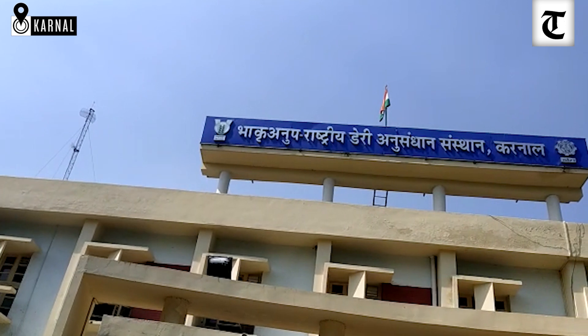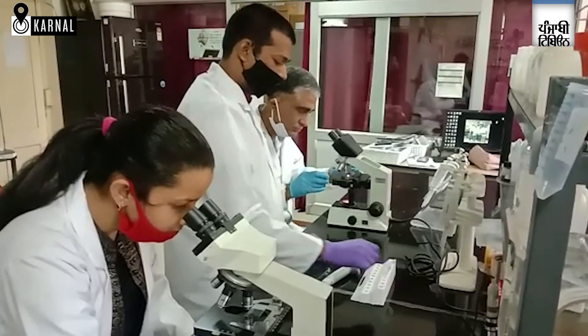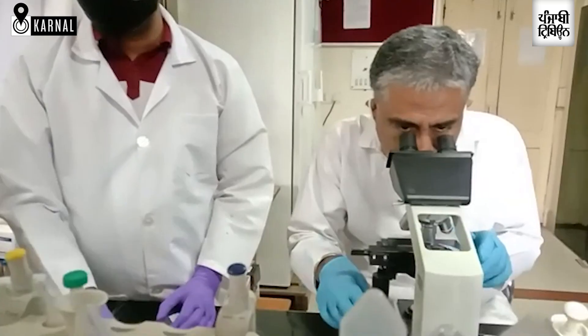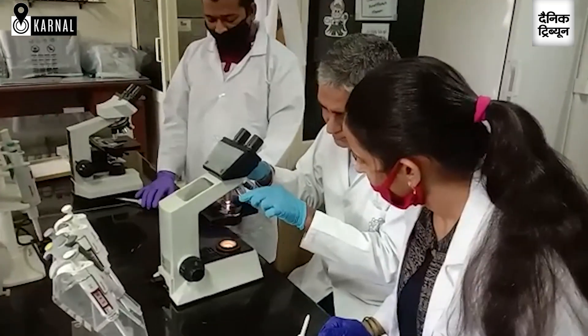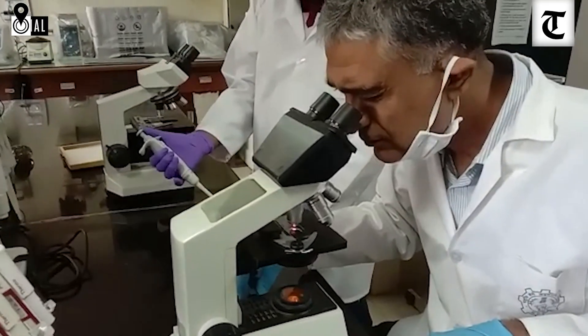Somatic cell count is the standard required for clean milk production. At NDRI, we have developed the standard: in case of buffalo, it is up to 1 lakh somatic cells per ml, and for indigenous cow, particularly the Sahiwal which we have used here, the standard goes up to 1 lakh to 1.5 lakhs per ml. This standard is required for export quality milk production, what we call clean milk production.